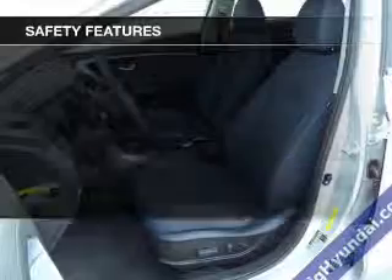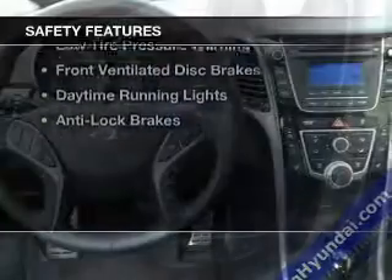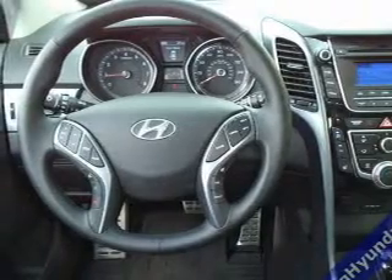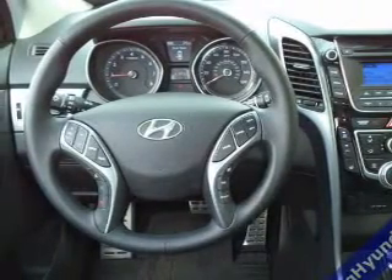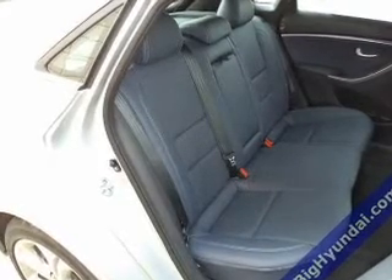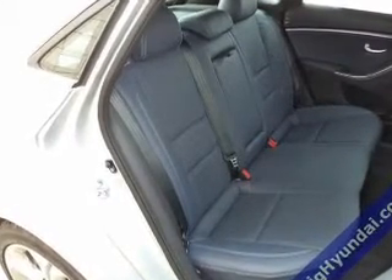Keyless entry. Safety was made a priority with these features: curtain head airbags, side airbags, brake assist, traction control, stability control, a passenger airbag, low tire pressure warning, front ventilated disc brakes, daytime running lights, and anti-lock brakes.